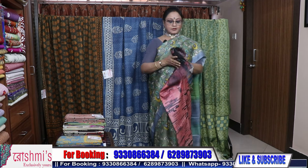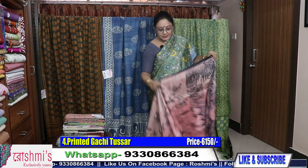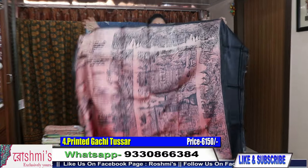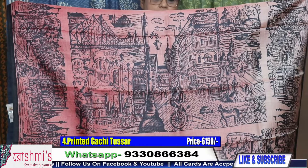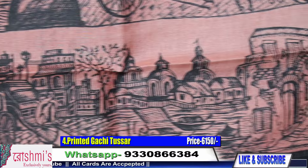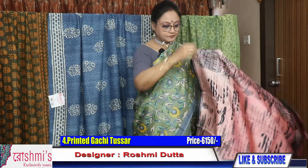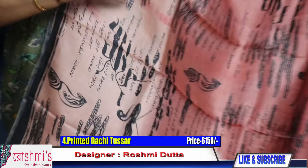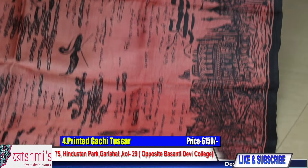Saree number four — I have shown this saree earlier with a different color combination. This one is peach — different shades of peach with Kolkata motifs. See the pallu part — it features Victoria, rickshaw and various motifs. The entire saree is in peach color with black combination. It's a shaded one.